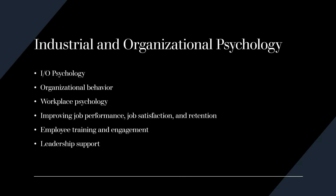Industrial and organizational psychology, often abbreviated as IO psychology, may also be referred to as organizational behavior. It is essentially workplace psychology. It focuses on things like improving employee job performance, job satisfaction, and employee retention. Employee learning and engagement are other things that those in IO psychology will likely engage in, as well as helping leaders make more effective decisions and support their employees.